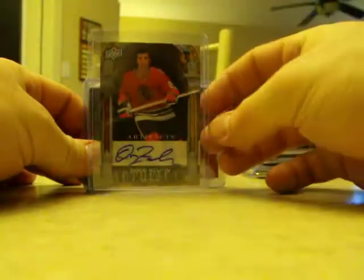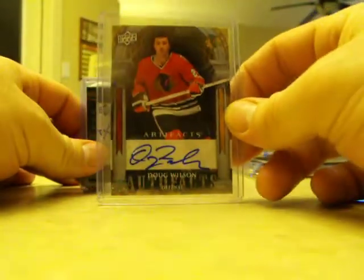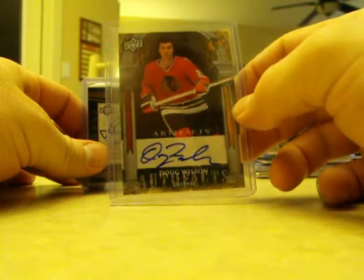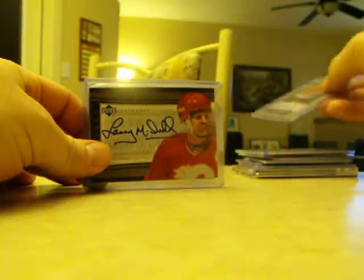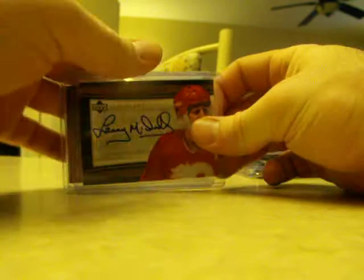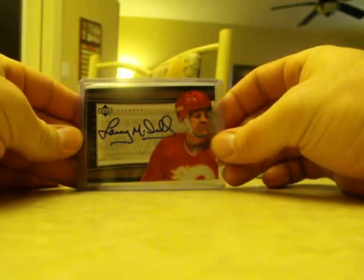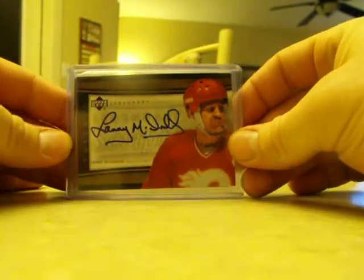It's always good to get an old-timer autograph — this is one of the autographs out of the box: Doug Wilson on the Blackhawks. I got this card to replace another one in my collection as well — Lanny McDonald out of Trilogy, it's a little bit better than the one I had.